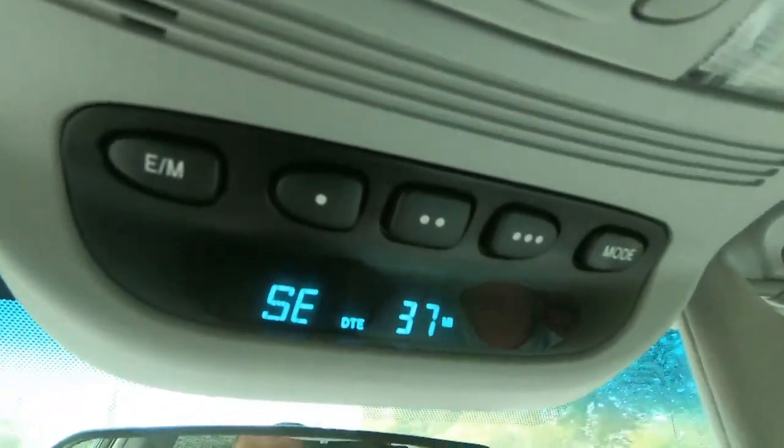I doubt this thing is going to get the same miles per gallon it did four or five hundred thousand kilometers ago. As we sit right now, we're at 37 miles to empty, so we're going to keep driving this all weekend. I do have three gallons of gas in the back just in case. Granted, today it's raining pretty good, so probably not the best day for this challenge — if I run out of gas I'm going to have to get out in the rain and dump that three gallon jug in.